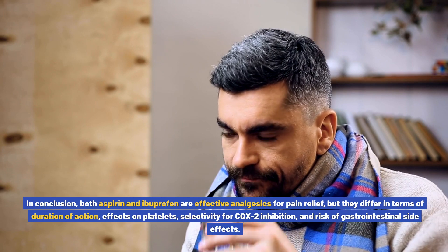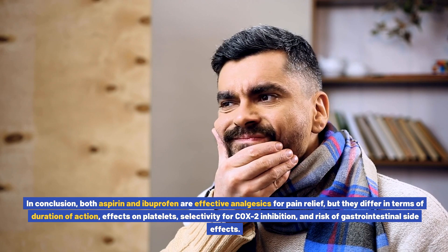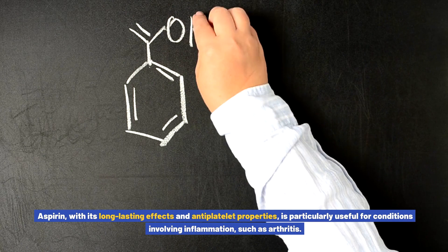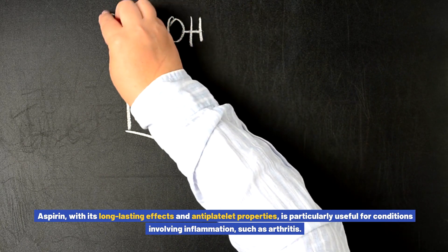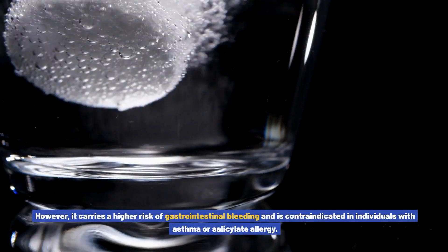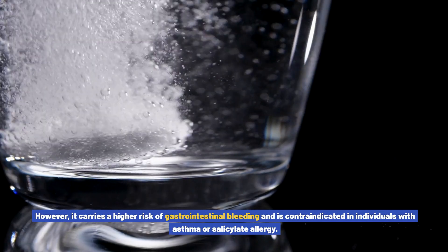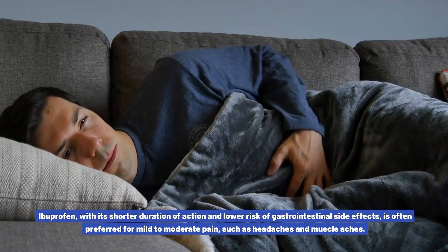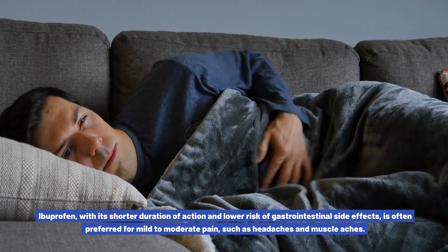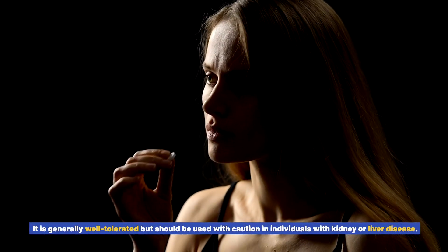In conclusion, both aspirin and ibuprofen are effective analgesics for pain relief, but they differ in terms of duration of action, effects on platelets, selectivity for COX-2 inhibition, and risk of gastrointestinal side effects. Aspirin, with its long-lasting effects and antiplatelet properties, is particularly useful for inflammatory conditions such as arthritis. However, it carries a higher risk of gastrointestinal bleeding and is contraindicated in individuals with asthma or salicylate allergy. Ibuprofen, with its shorter duration of action and lower gastrointestinal risk, is often preferred for mild to moderate pain such as headaches and muscle aches.